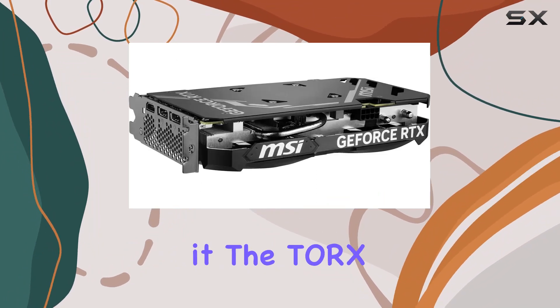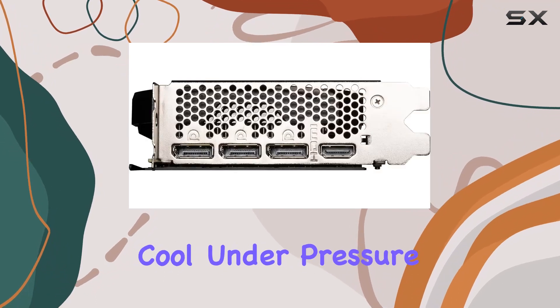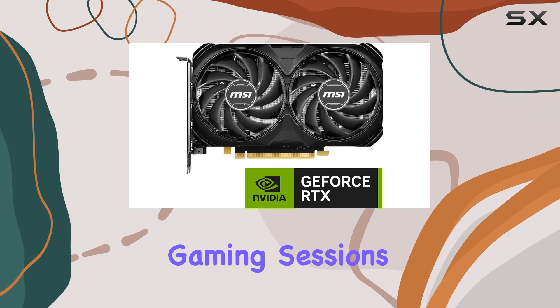The TRX Fan 4.0 technology keeps the card cool under pressure, ensuring that performance doesn't drop even during those marathon gaming sessions.